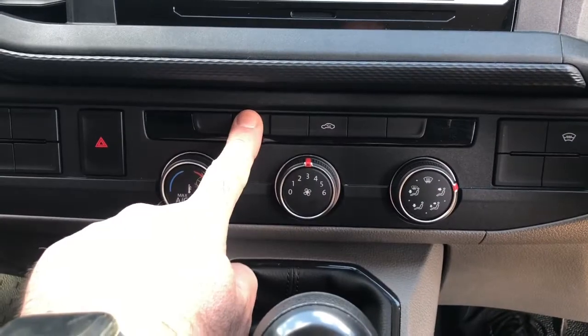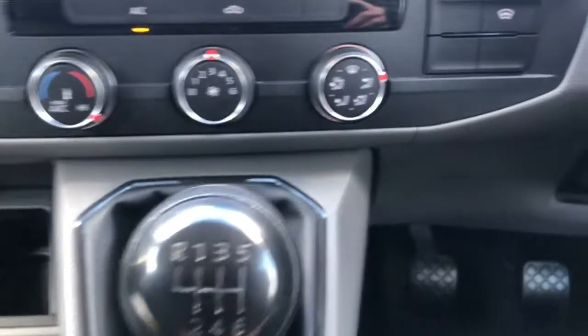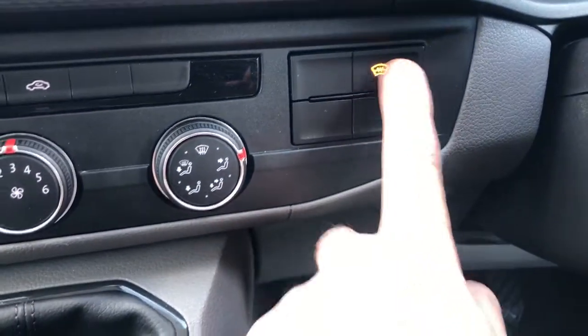As you can see it comes with air conditioning, a six-speed manual gearbox, and a heated front screen.